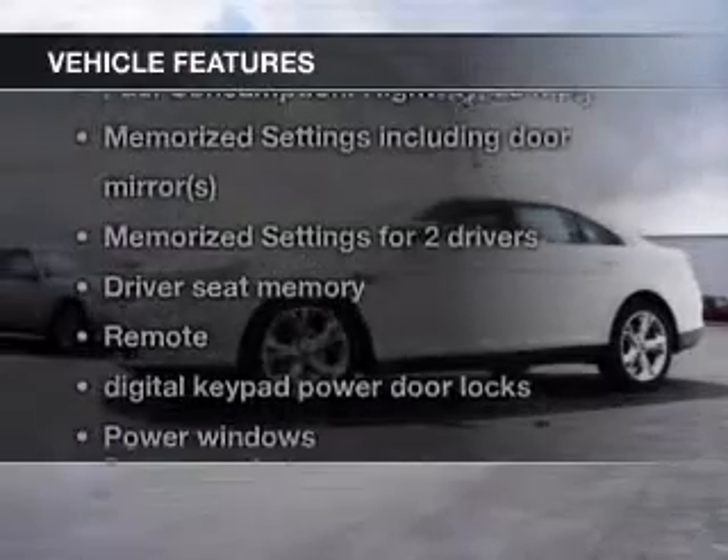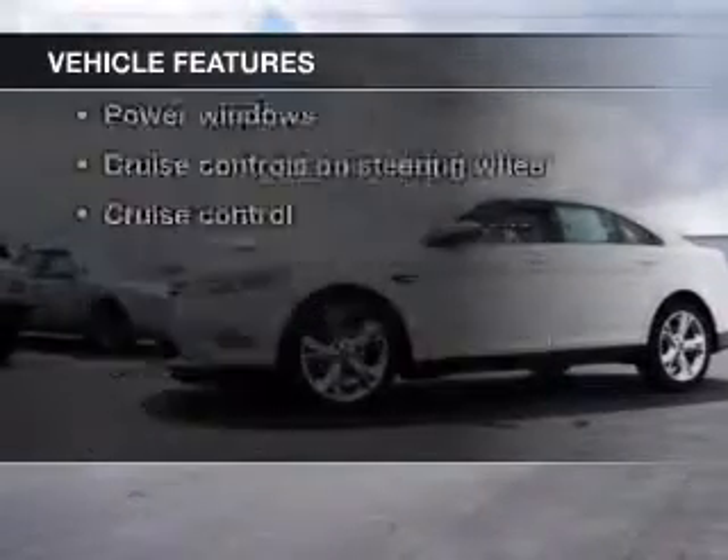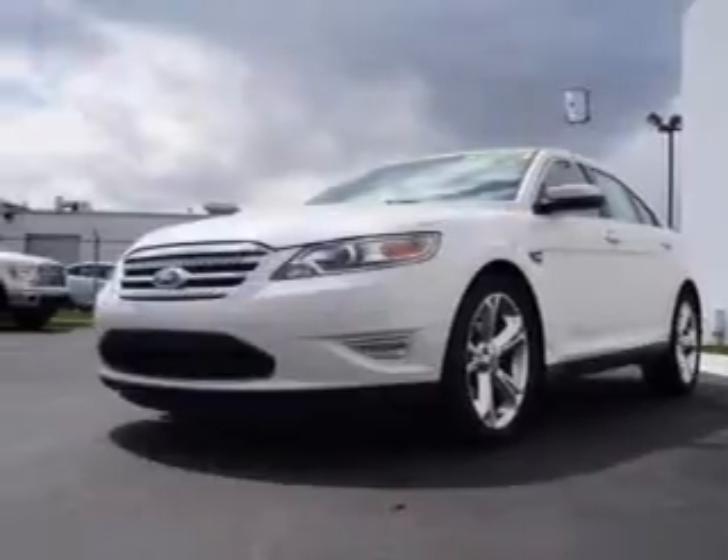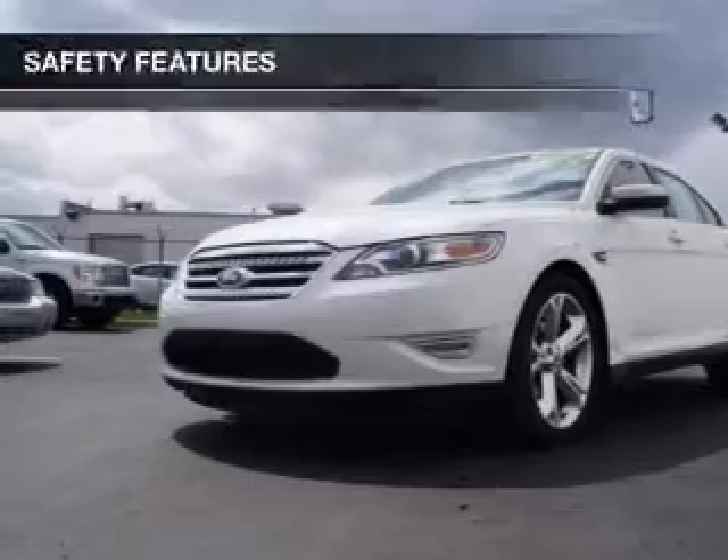The features include a turbocharger, push-button start, leather seats, Bluetooth connectivity, Sirius XM satellite radio, digital audio input, auxiliary input, steering wheel controls, memory seats, and premium rims.